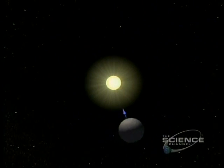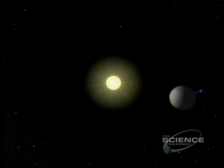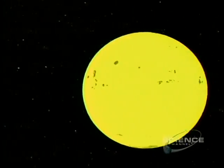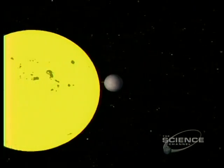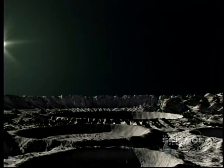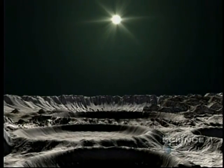Mercury spins very slowly on its axis, turning only one and a half times in a single orbit of the Sun. The result is a crazy calendar — Mercury's day is twice as long as its year. The day lasts 176 Earth days; the year, just 88. It gets stranger: if you stood on Mercury, you'd see the Sun apparently shrinking in the sky, due to the variable distance of the Sun.